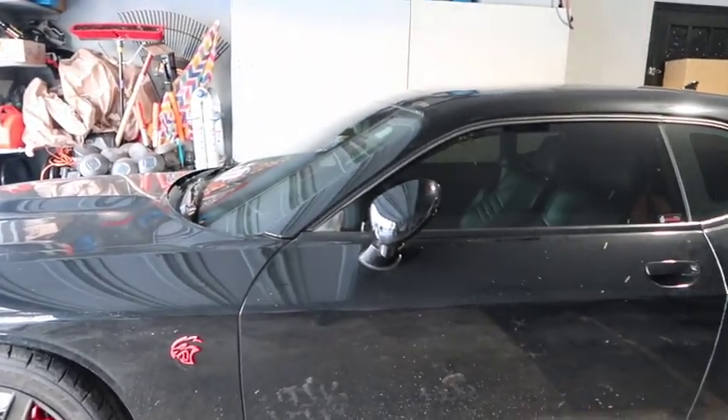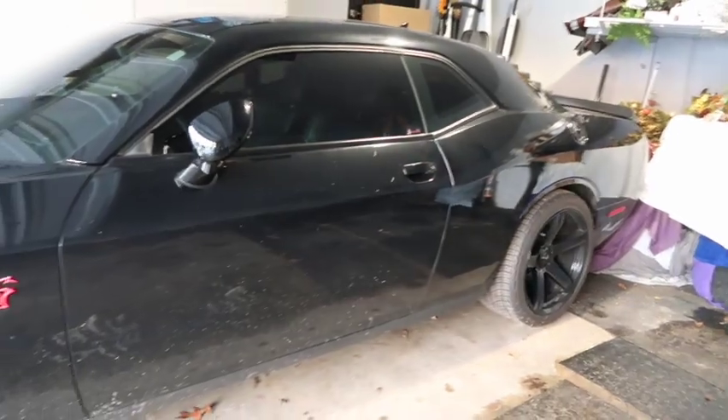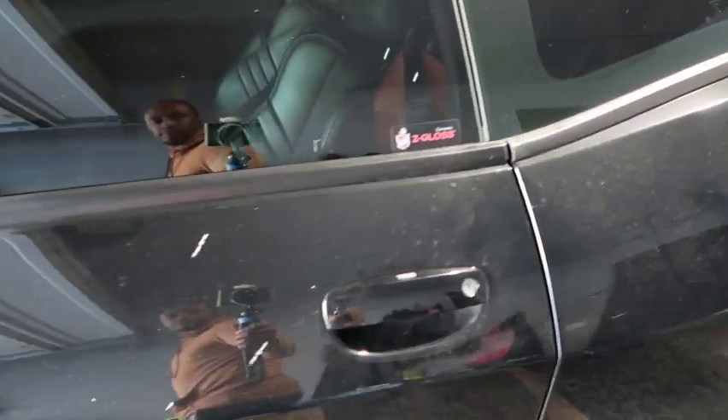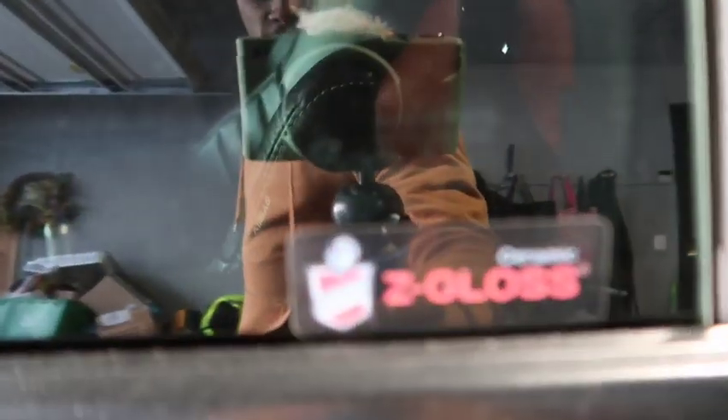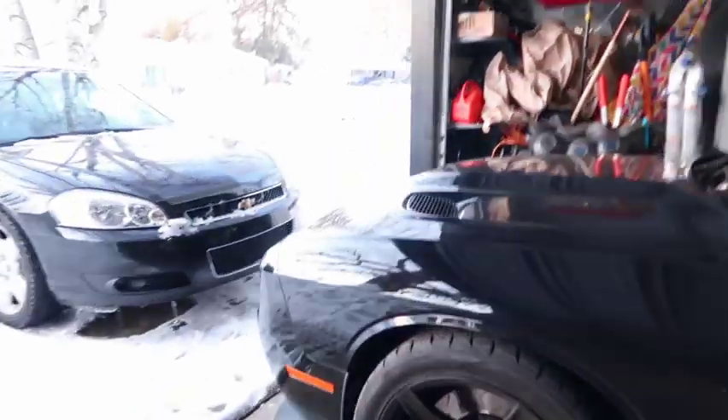When I bought this used Hellcat right here, it had exactly 11,000 miles on it. It's a little dirty right now — can't really take it to the car wash because there's snow outside. But I'm not really tripping because it's ceramic coated, so the dirt will come right off.